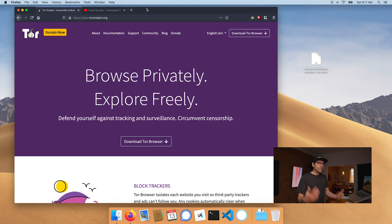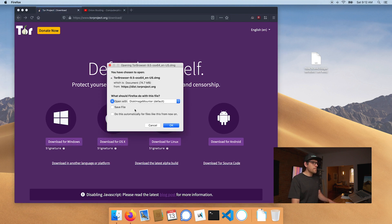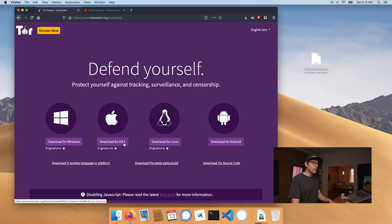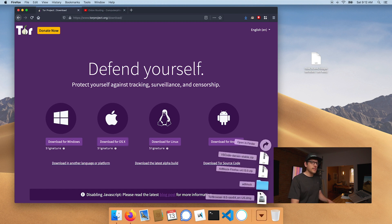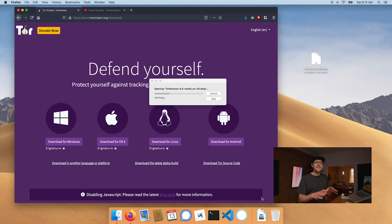So without further ado, let's go about downloading the Tor browser. You want to make sure that you go to torproject.org and download the browser. I'm on Mac, so I'll click here. In the best of worlds, we would look at the signatures and cryptographically verify what we've downloaded to make sure it was really built by the Tor Foundation, but for the purpose of today's episode, we won't go that deep into InfoSec.